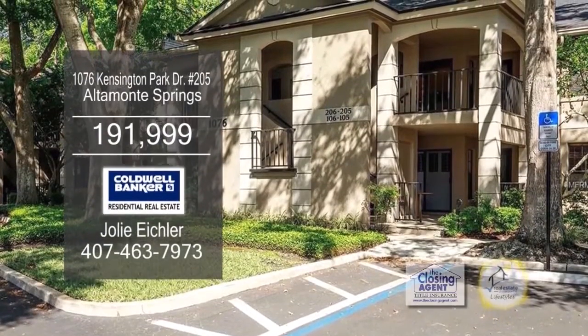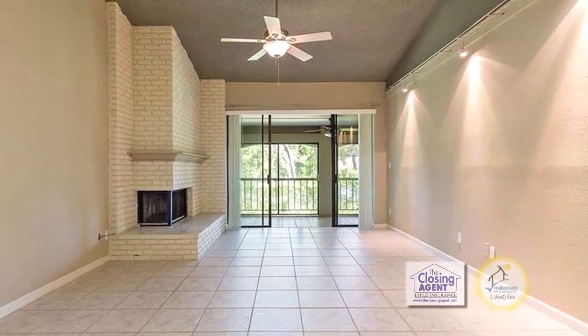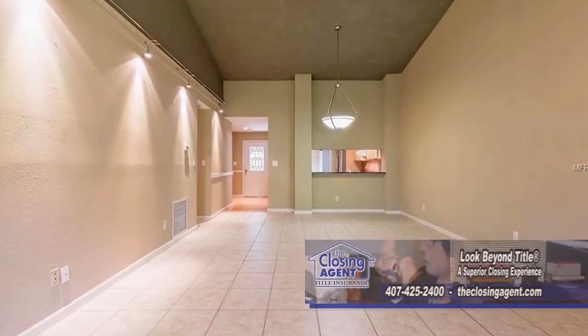This condominium is located in the hidden sanctuary of Kinsington Park. Step inside and you'll be greeted with an abundance of natural light in the living room and dining room combination.